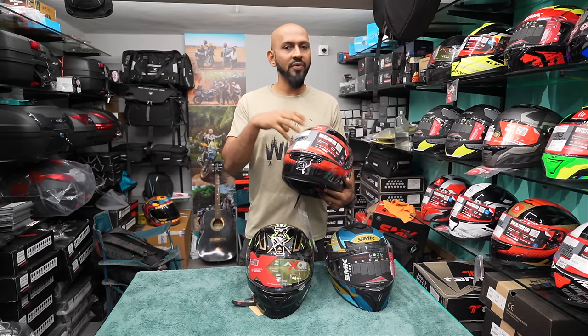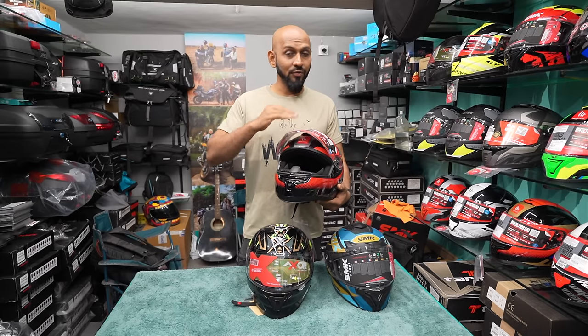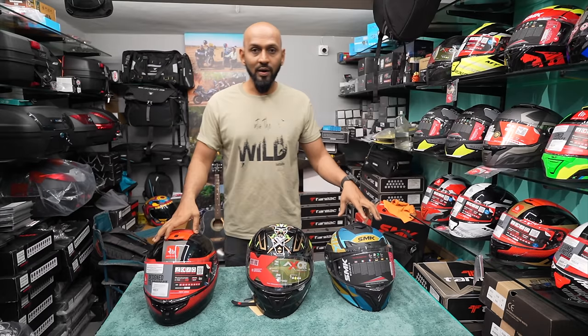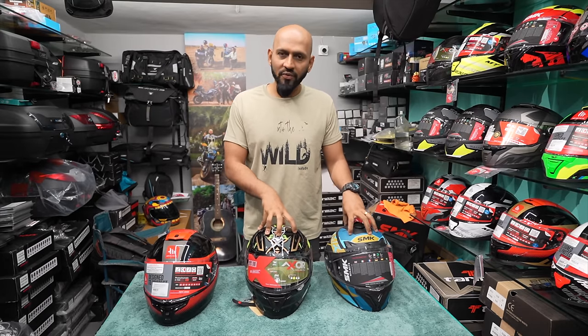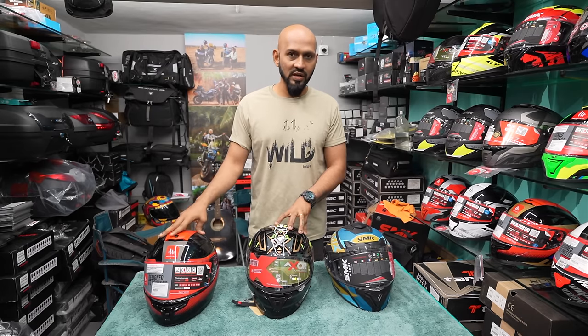So when you are spending ₹5,250 for the MT Hummer, you will have to spend ₹2,000 more to get the pinlock visor. In direct comparison, the EXOR Apex and SMK Typhoon are already in the ₹5,000 range with pinlock included, whereas the MT Hummer effectively goes into a higher range once you add the pinlock.